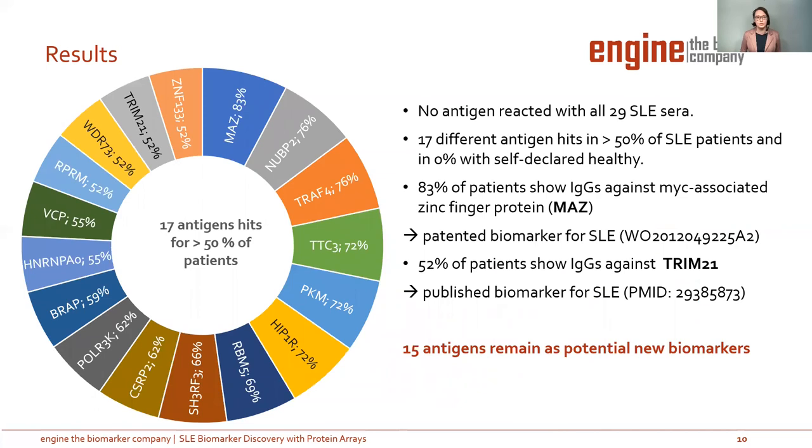In our experiment, no antigens reacted with all SLE serum samples. However, we found 70 different antigens reacting in more than 50% of patients — a biomarker pattern for SLE patients and not for healthy donors, as shown in the left picture. For example, the zinc finger protein MRC reacts in more than 83% of patients. Another case is TRIM21, which reacts in 52% of patients and is a published biomarker for SLE. That leaves 15 antigens as potential new biomarkers.